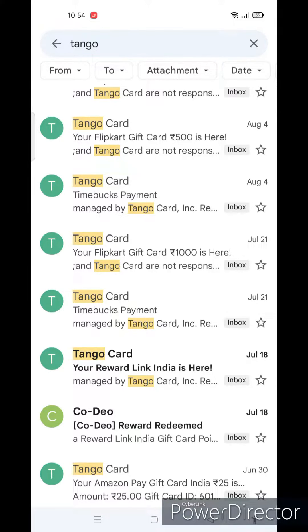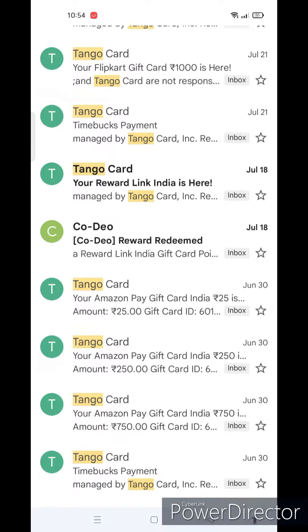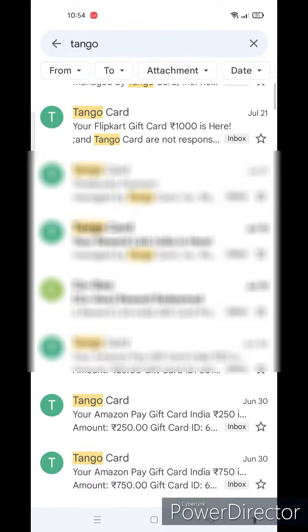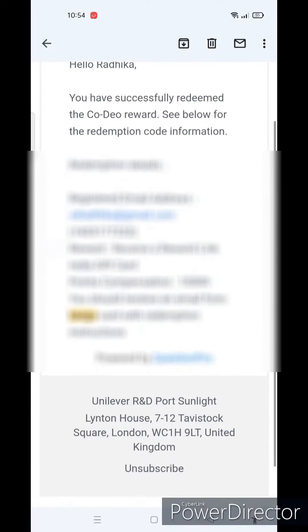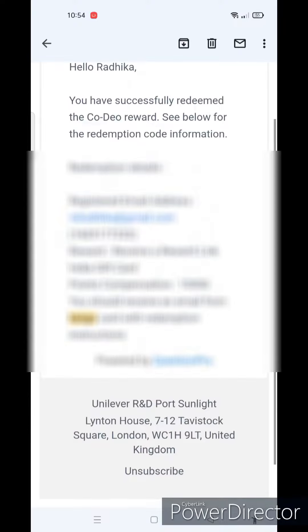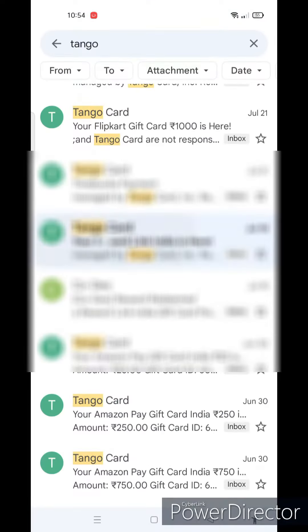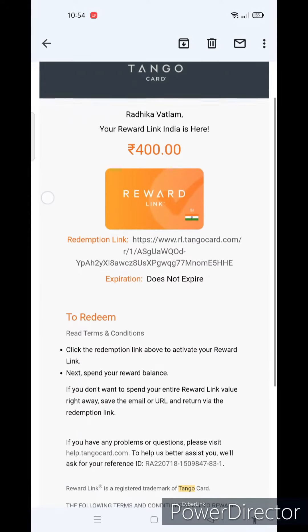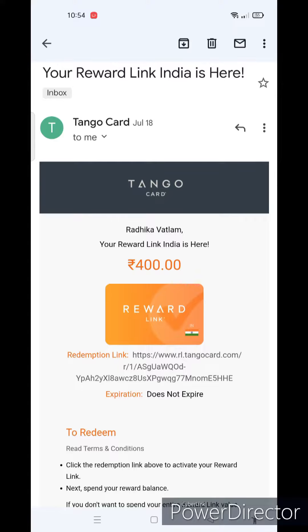Hi earners, in my previous video I had shown how to earn points with the Kodeo site. Today I will show the payment proof — see the mail received from Kodeo site: reward compensation for 10,000 points. The reward will be in gift card options. See, the reward is a Tata card for rupees 400. The redemption link is shown — just click on the link. I only suggest genuine reward sites for earning money online.